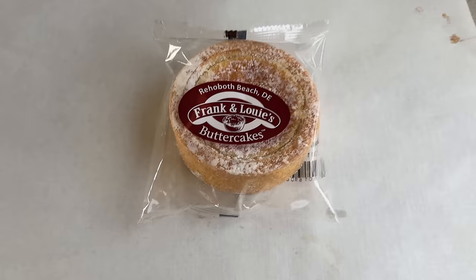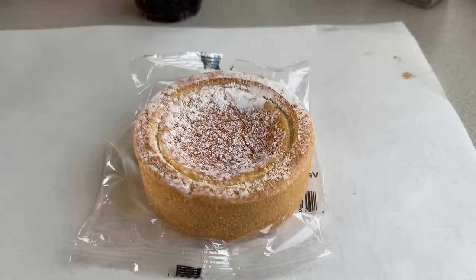Lunch comes with a small dessert. This time I went with the delicious butter cake, with a brownie as the other choice for the chocolate lovers out there.